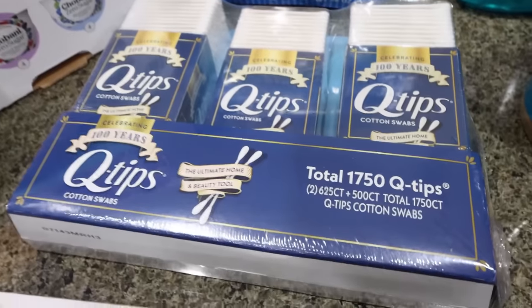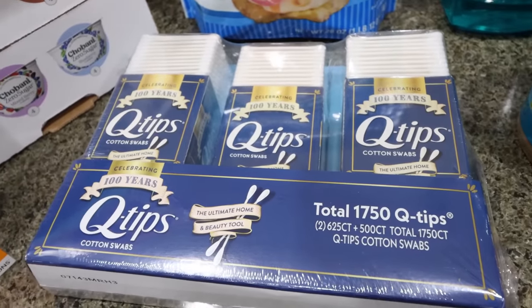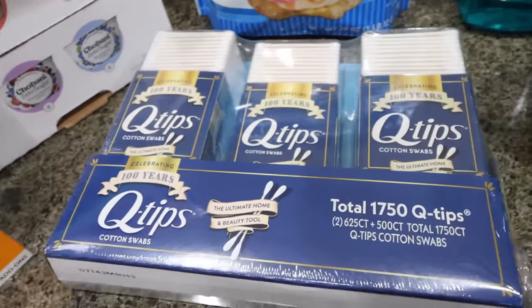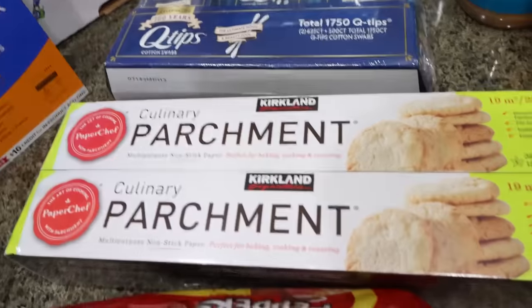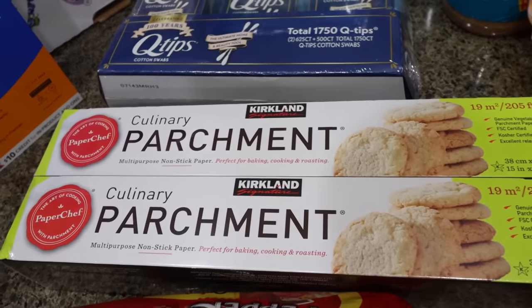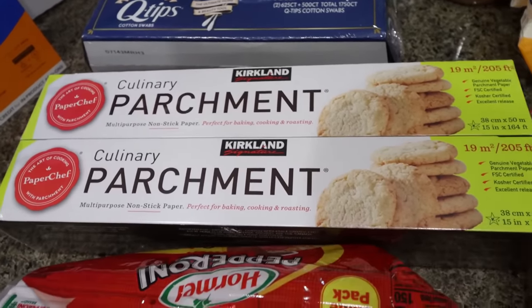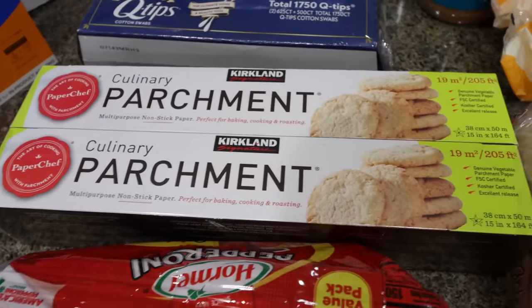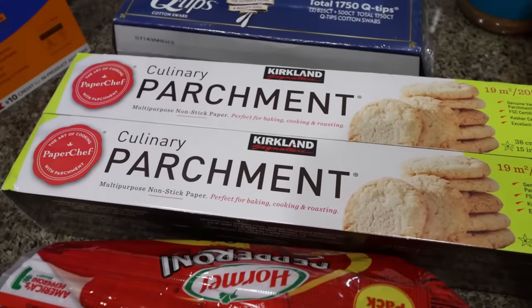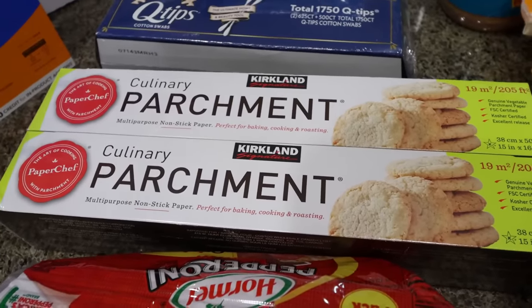We are almost out of Q-tips, so I grabbed these — they're on coupon right now for $6.79. I mentioned in my grocery haul last week how expensive foil, saran wrap, and parchment paper is, so I decided to get it at Costco. You get two huge packs of parchment paper for $12 — so much better price. I didn't need saran wrap or foil, but I will be buying them at Costco. It's much more affordable.